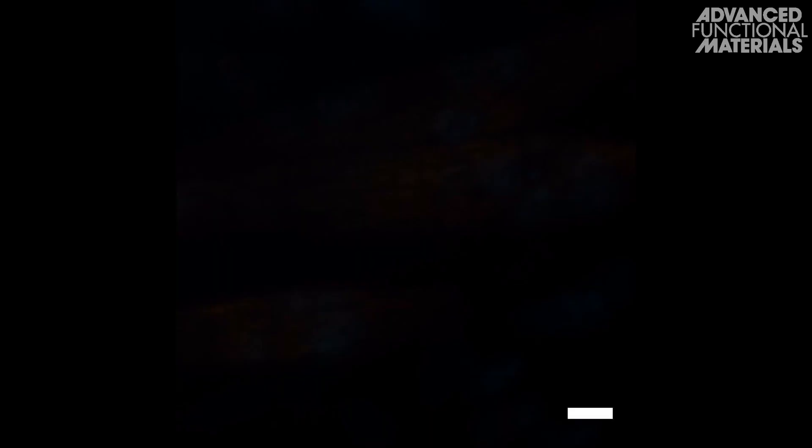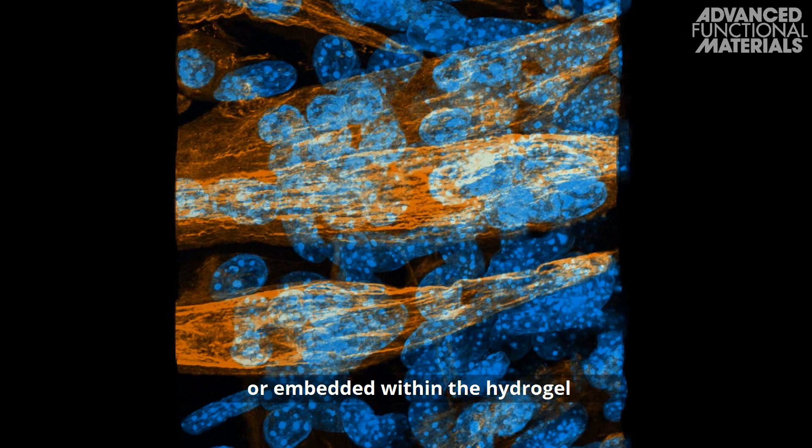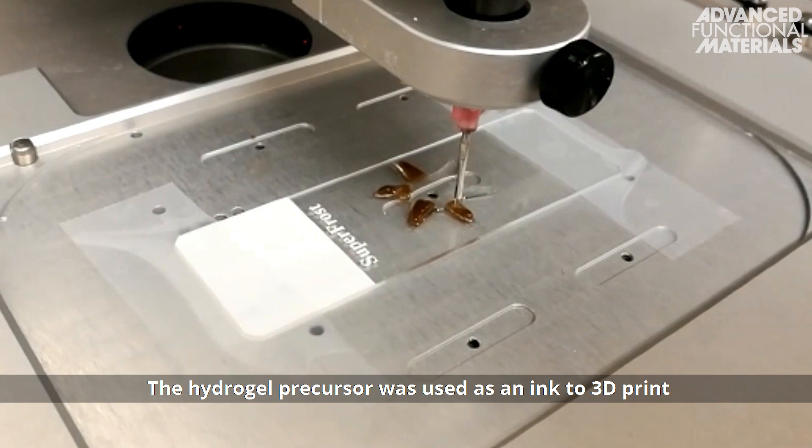Cells can be seeded either on top of the hydrogel or embedded within the hydrogel to produce an anisotropic skeletal muscle matrix.